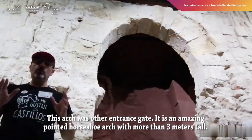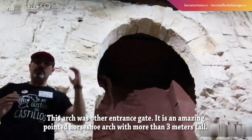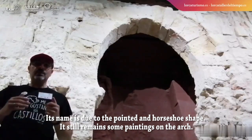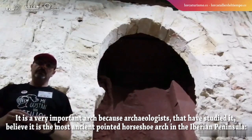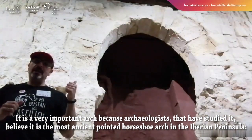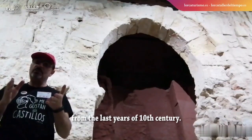This arch was another entrance gate. It is an amazing pointed horseshoe arch with more than three meters tall. Its name is due to the pointed and horseshoe shape. It still has some paintings on the arch. It is a very important arch, because archaeologists believe it is the most ancient pointed horseshoe arch in the Iberian Peninsula, from the last years of the 10th century.